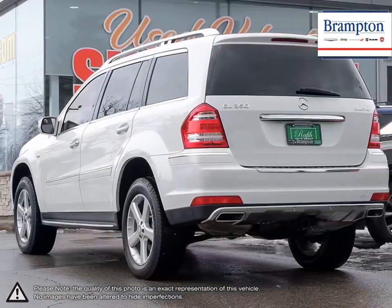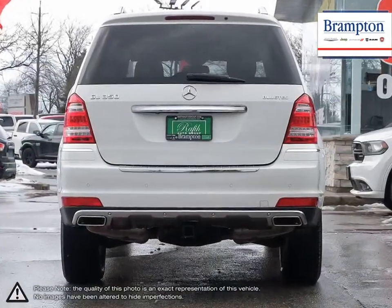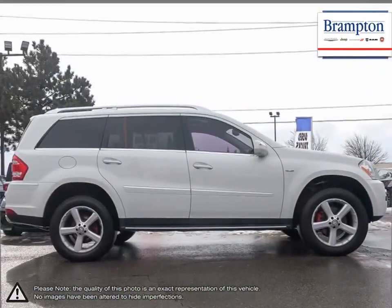Classy and a standout among crossover SUVs, the GL-Class offers a seriously competitive package. Its seven-passenger seating is well-designed, allowing for even larger adults to fit in the back seats comfortably. Not to mention the GL offers some fantastic cargo space on top of its passenger capacity.